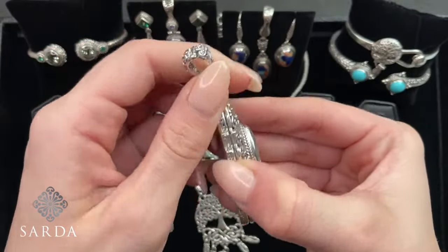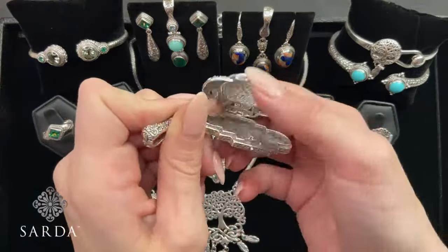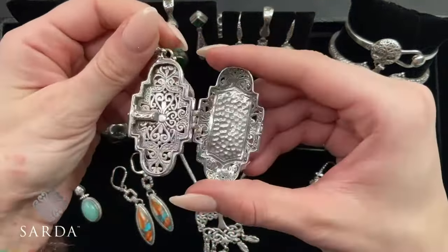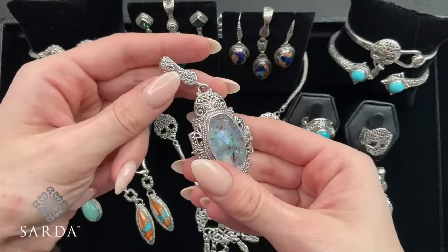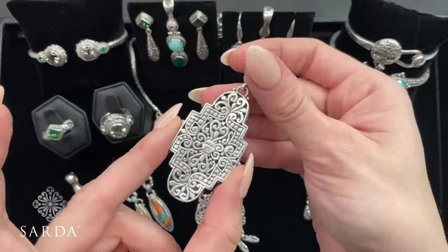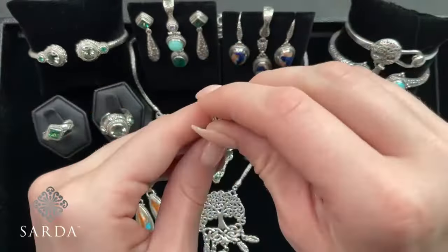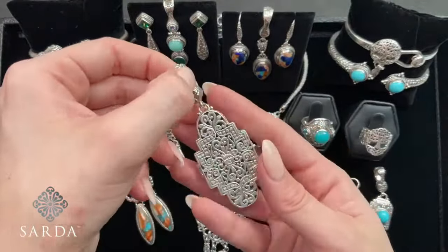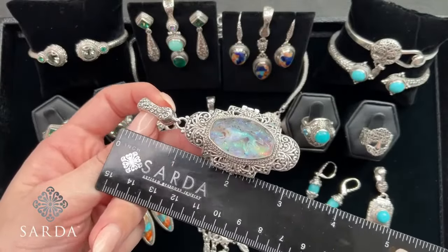It is a locket — there we go! Beautiful. Look at that. The Janela Dare bail and then the back. The back reminds me of like beautiful tile or something. Gorgeous. Three inches there.